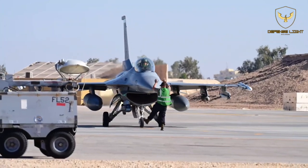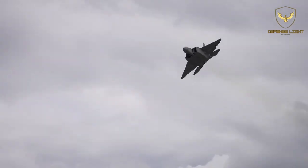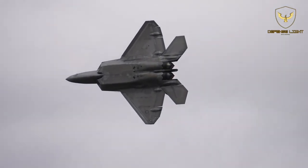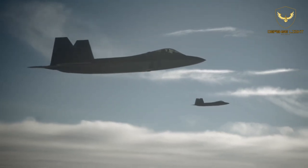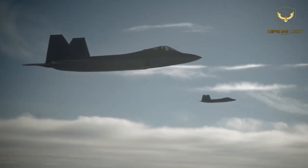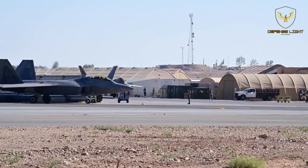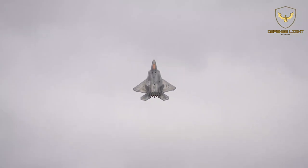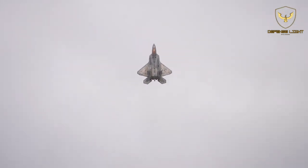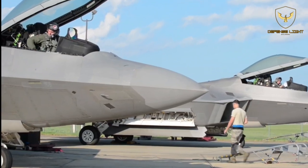Earlier in the year, an Air Force F-22 Raptor shot down the Chinese spy balloon that was flying over the U.S. The fifth-generation fighter jet took off from Langley Air Force Base, Virginia, and used an AIM-9X air-to-air missile to take out the Chinese vehicle over South Carolina. Operated by the Chinese military, the spy balloon was used to collect signals and imagery intelligence.